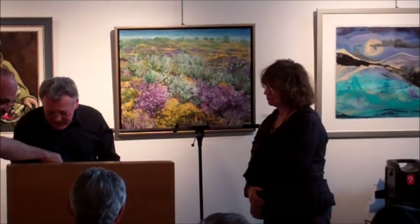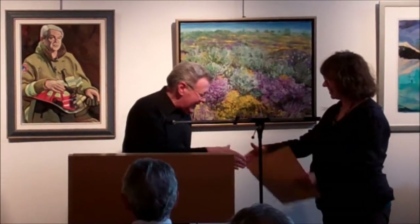We'll find it. There it is. Congratulations.